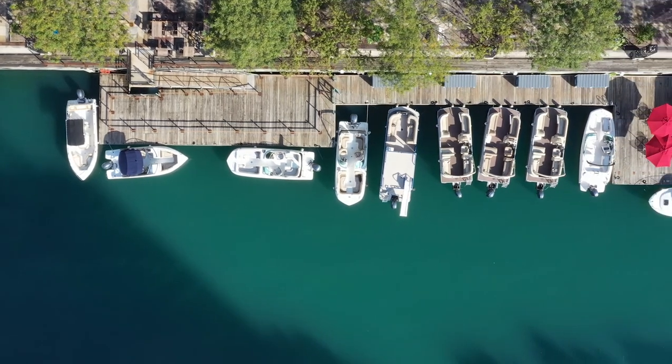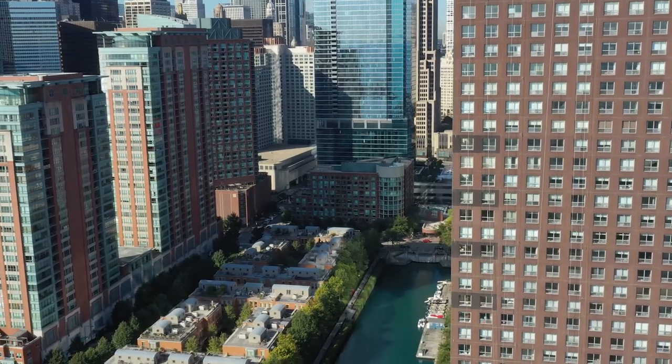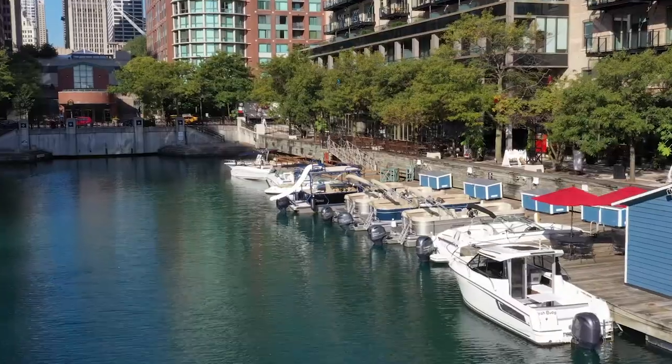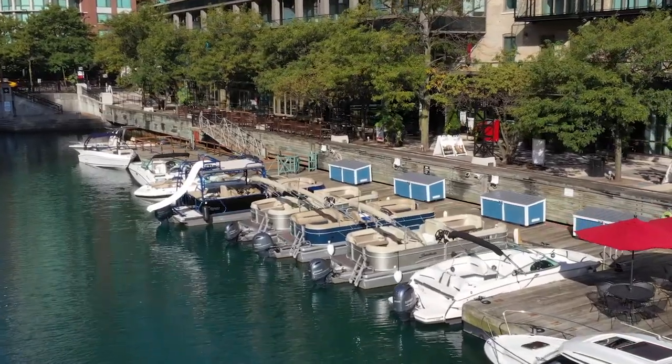We've got pontoon boats, deck boats, center consoles, as well as pilot house boats. The idea of the club is you choose a boat that best suits your needs for the day, check it out, enjoy the day and bring it on back and we'll clean it up for you.